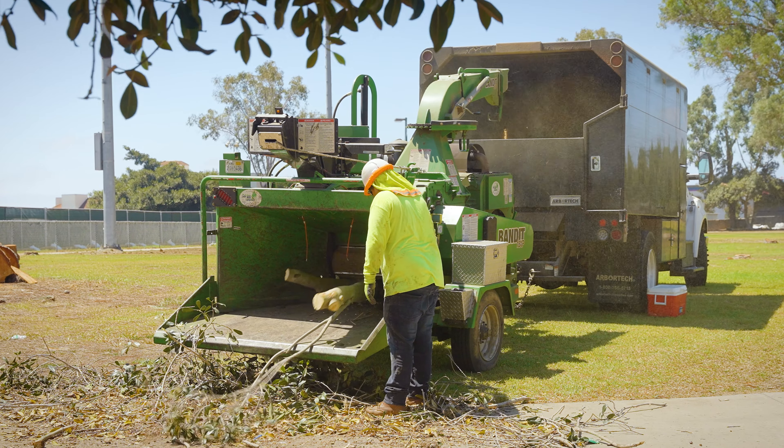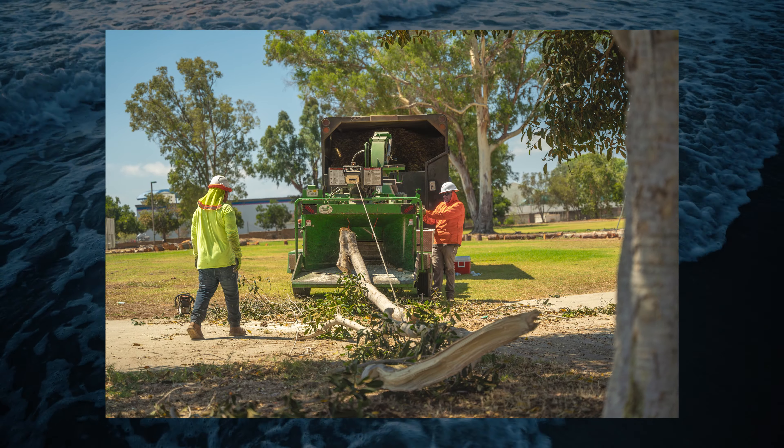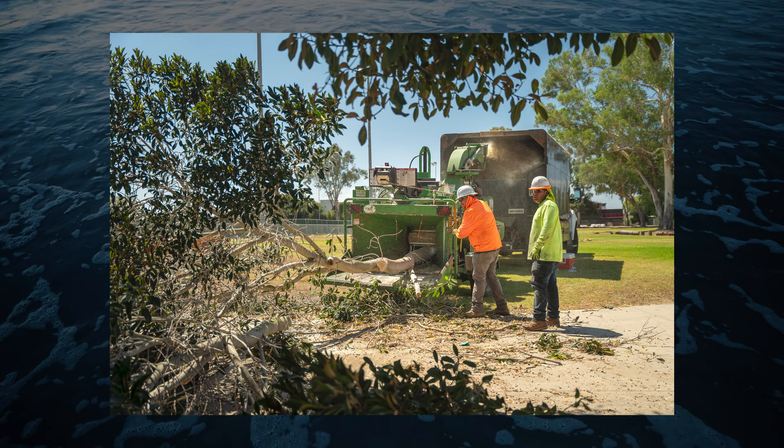A chipper is a breeze compared to what we use. We primarily focus on clearing grub, land clearing and removal, so it just handles that bigger material without having to dedicate that much manpower to it.